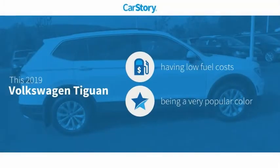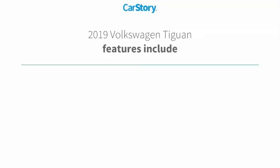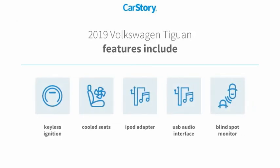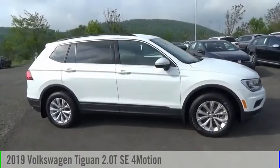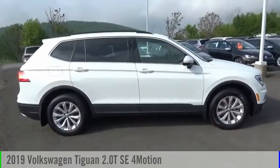Car story research indicates this vehicle as having low monthly fuel costs. Features also include keyless ignition, iPod adapter, blind spot monitor, USB audio interface, and cooled seats. We are pleased to show you the 2019 Tiguan.